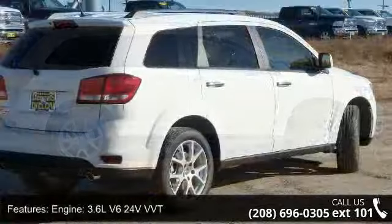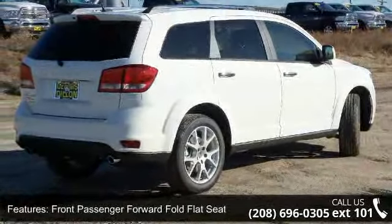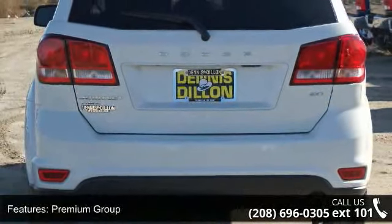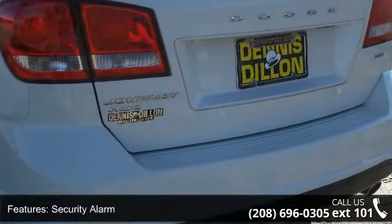Engine: 3.6L V6 24V VVT. Front passenger forward fold flat seat, premium group, security alarm. Wheels: 19"x7" chrome clad aluminum. Remote USB port, engine oil cooler.